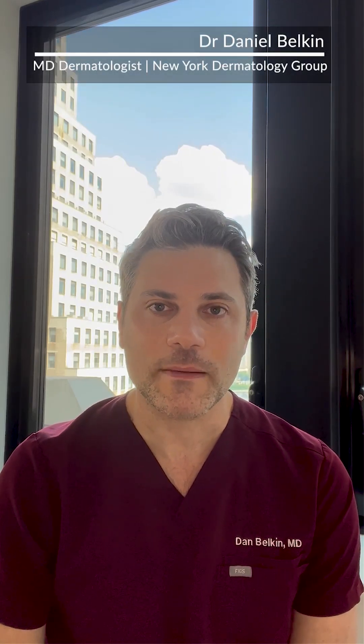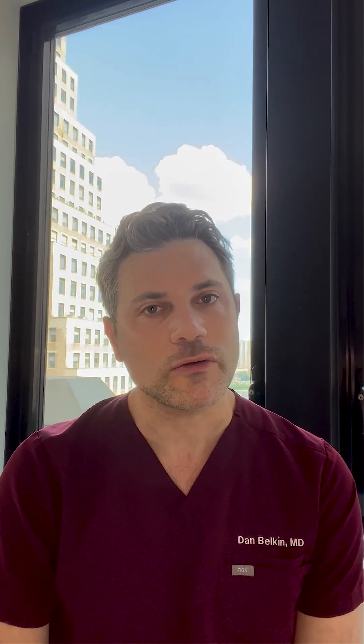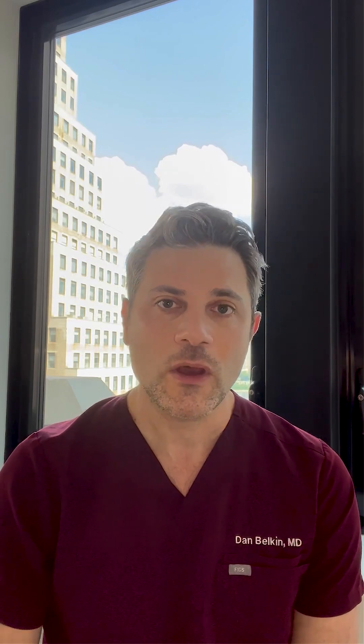Hello, my name is Dr. Dan Belkin. I'm a board-certified dermatologist in New York City. I practice at New York Dermatology Group, where I specialize in laser and cosmetic dermatology, which I specifically trained in during a fellowship.